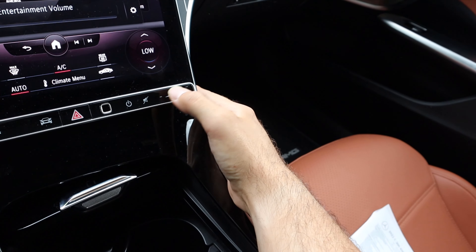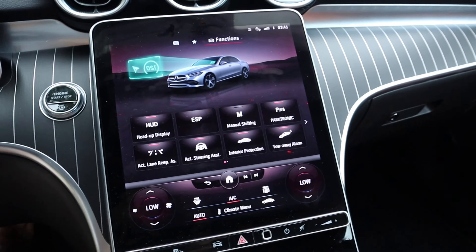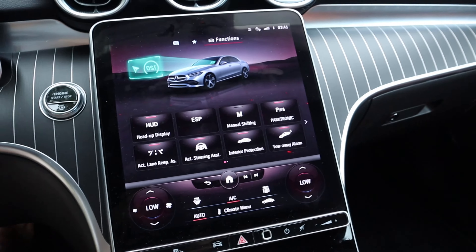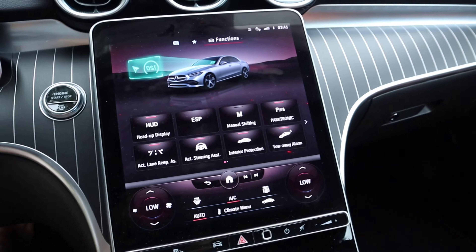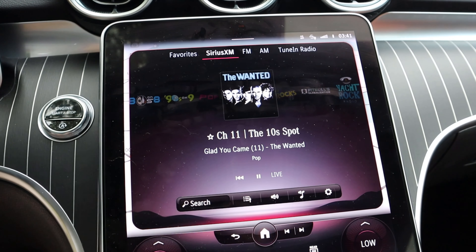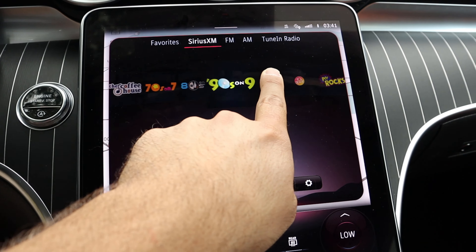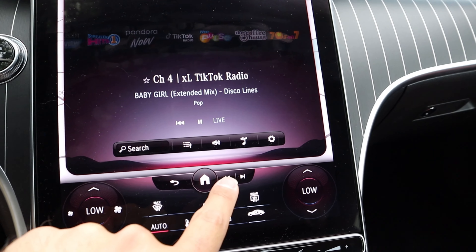Number three is the infotainment system. The infotainment system is very nicely integrated into the dash, response time is absolutely fantastic, and there are cool animations too — so overall a really cool system. But something that annoys me is it always turns on the radio as soon as you start the car, even if you left the car with the volume off. And changing stations on Sirius XM is really annoying — you have to drag on the screen, so it's not super precise.